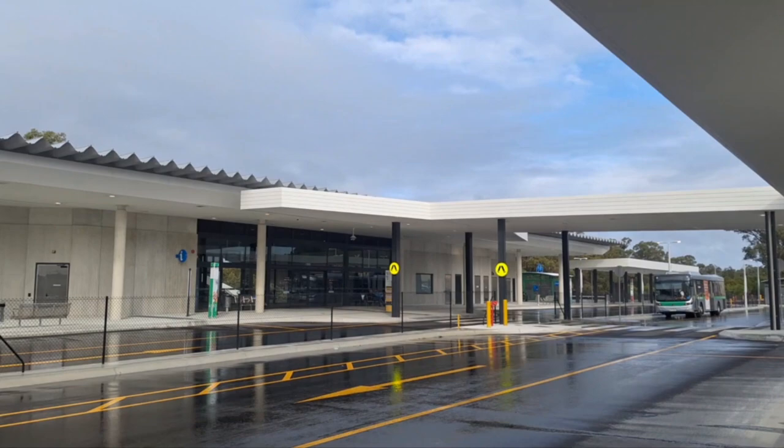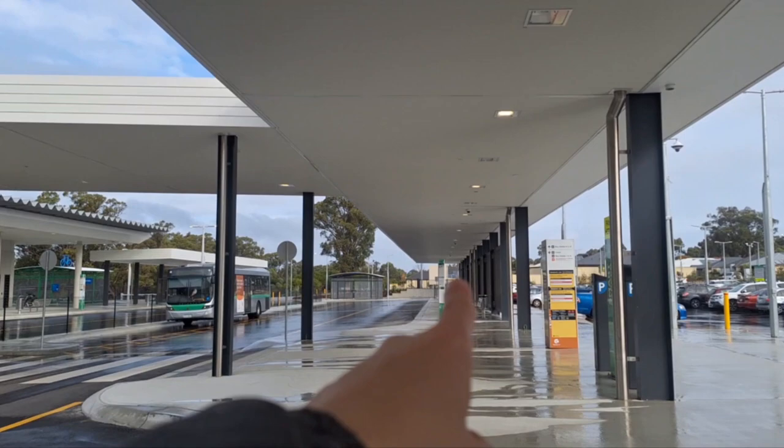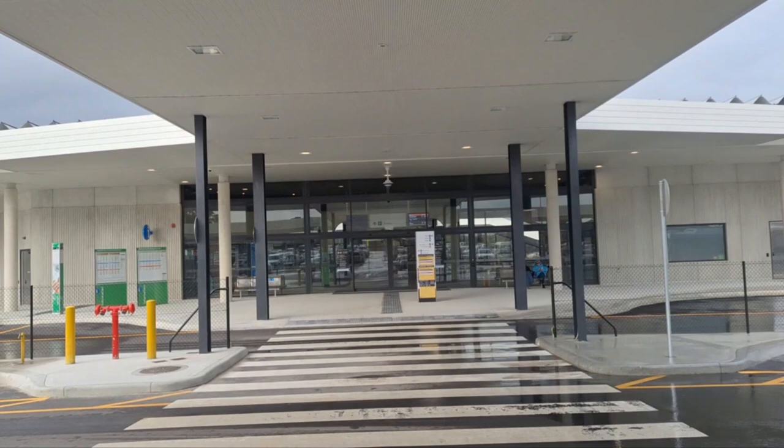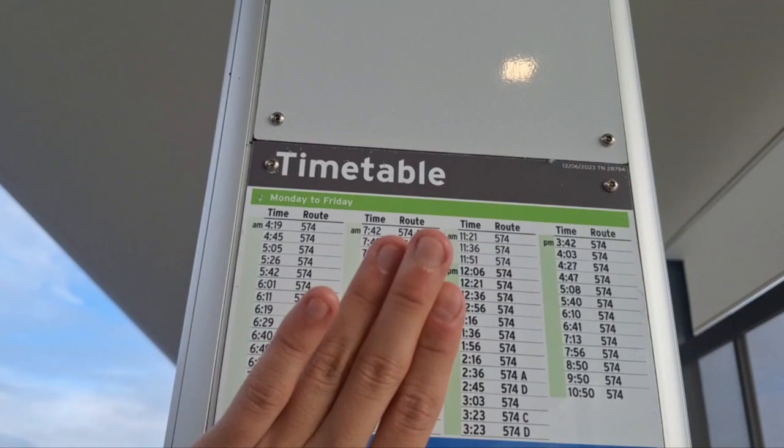Now we're walking back to the other stands, which includes the 574 going to Warmbra station. It's a replacement of the 558, taking the exact same path. Stand 6 has a pretty good frequency — 15 minutes per bus on weekdays and 30 minutes on weekends. Here's the Lakeland station main entrance, which looks very awesome. The timetable confirms 30 minutes on weekends and 15 minutes on weekdays.